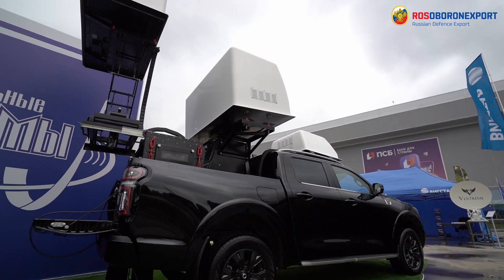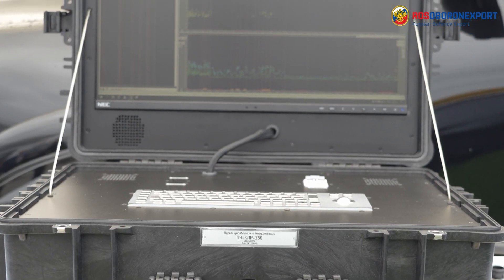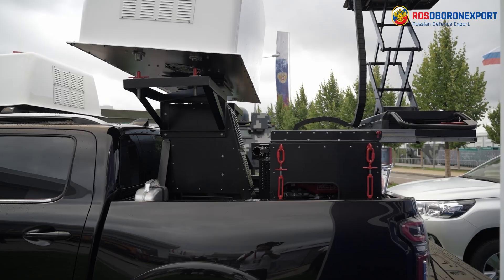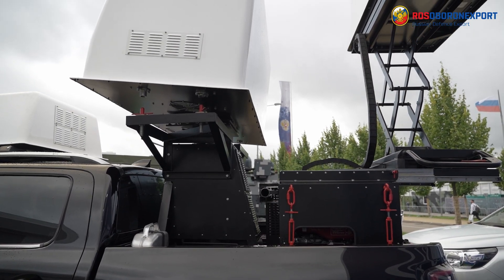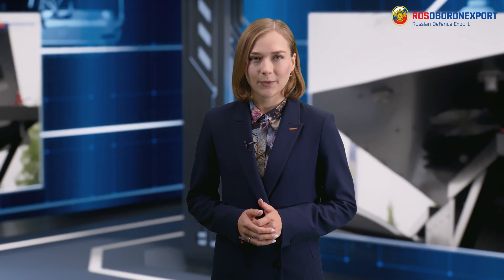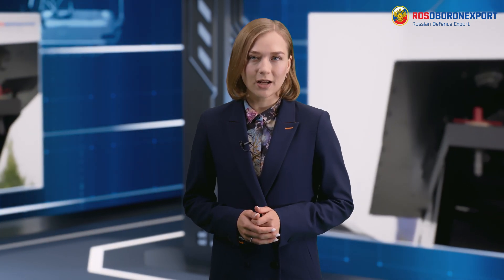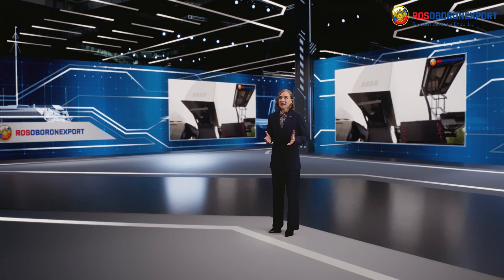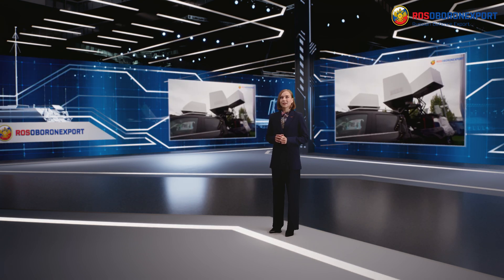Thus, the repellent patrol system has the following advantages: execution in mobile and stationary versions, on-the-move operation capability and fast relocation, possibility of placement on the customer's chassis, modular layout for any additions and upgrades, the possibility of equipping with a remote control panel, and the possibility of placement in field and urban conditions, vehicles, in open areas and on the roofs of buildings. Thanks.